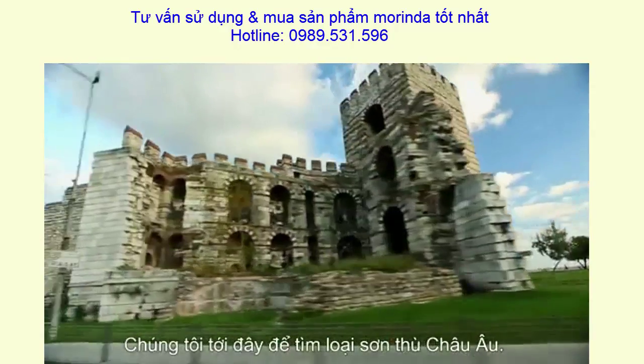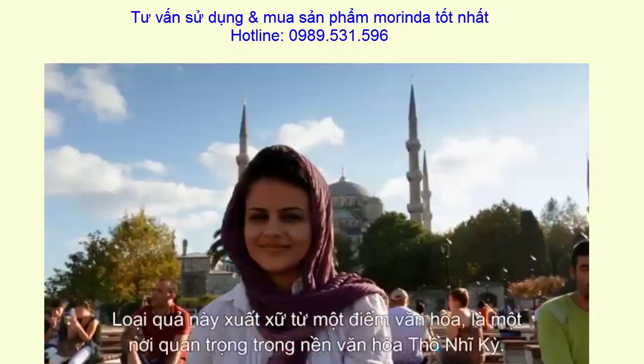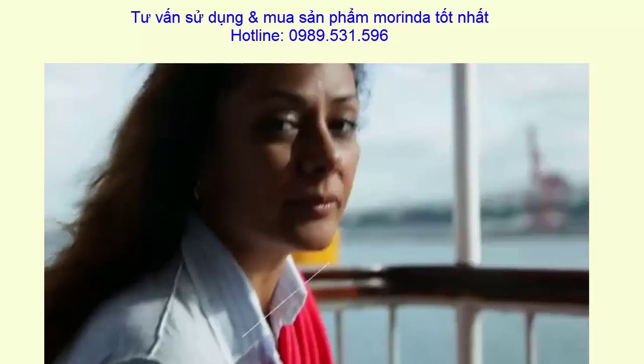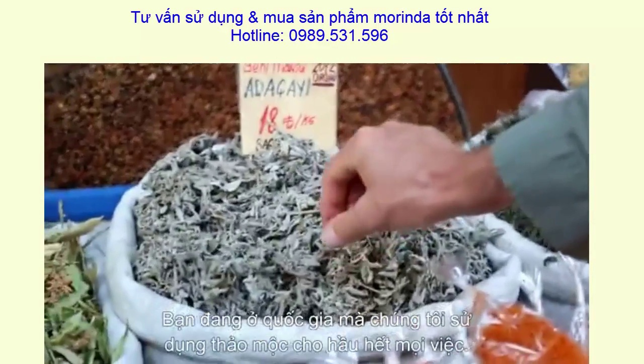I've come out here to look at the European Cornelian cherry, the cornus mas. This fruit from a cultural standpoint just has a very important place in Turkey's culture. You're in the country where we use herbs for almost anything.